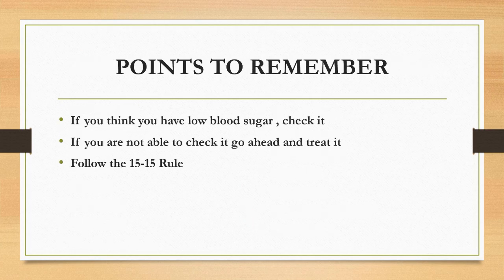The main point to remember is if you think you have low blood sugar, check it. If you are not able to check it, go ahead and treat it.